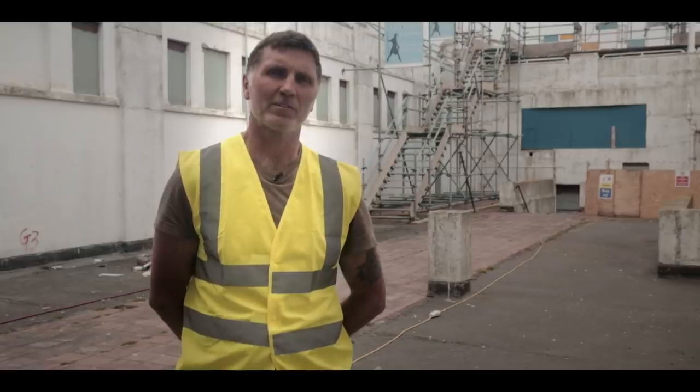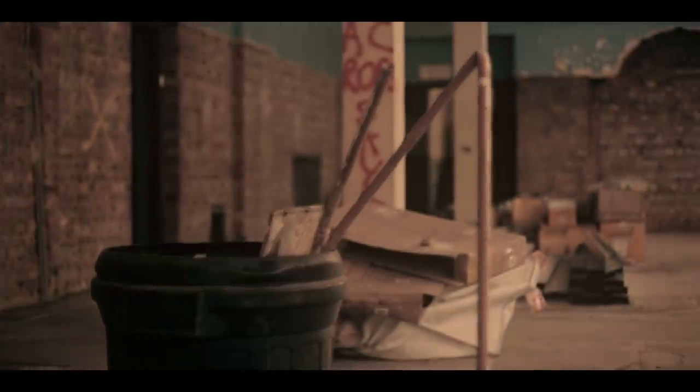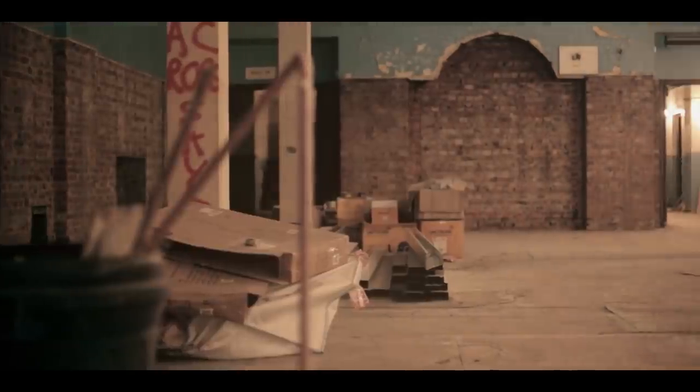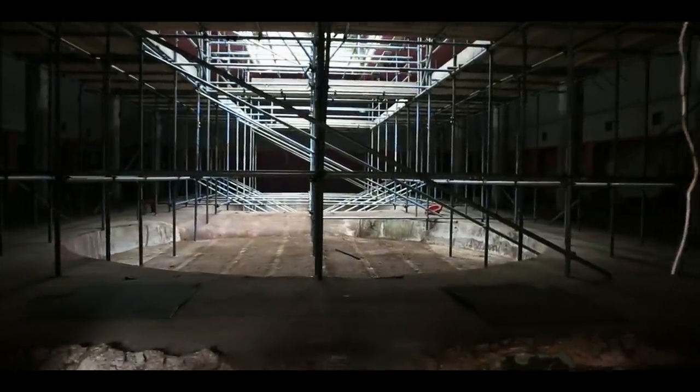Trying to locate these leaks is the task. Water travels — it may be dripping four metres away from where it's coming in. It would appear that it may be coming from the basement, which is permanently flooded and being permanently pumped. There are worries, but hopefully we can solve all that and get over it.